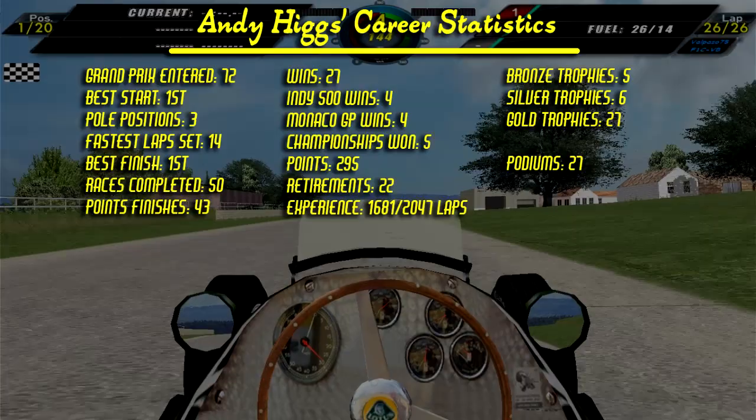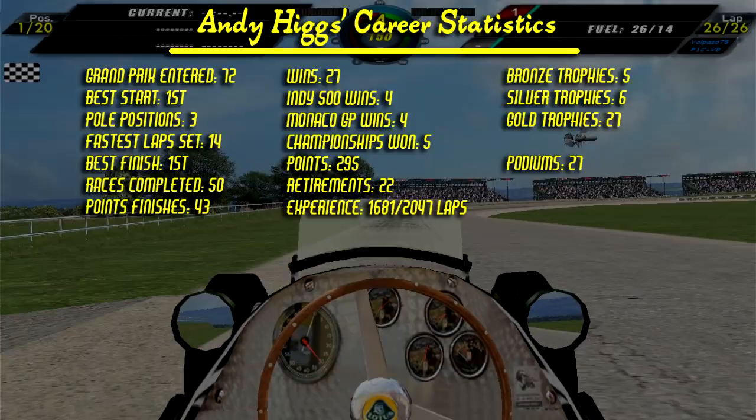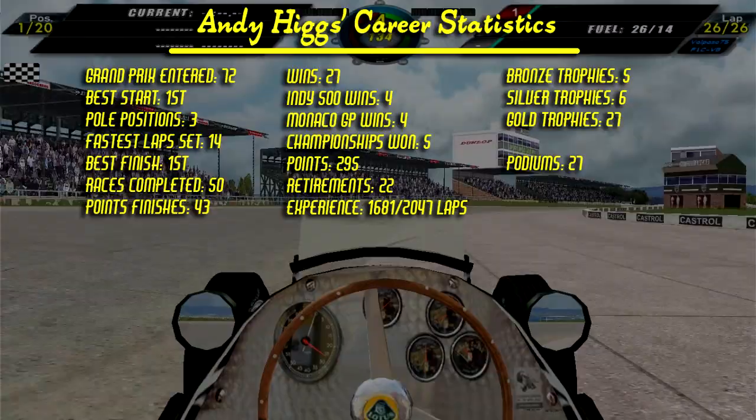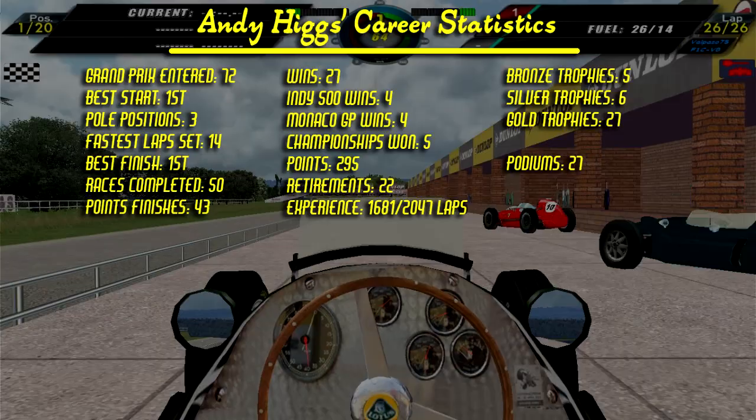Here are the career statistics: this was Andy's 72nd Grand Prix. His best start is from first, he has three pole positions, has set 14 fastest laps, his best finish is first, has completed 50 races — 43 of them in the points — has 27 wins, four at the Indy 500, four in Monaco, has five championships, scored a total of 295 points, retired 22 times, experienced 1681 out of 2047 laps, and has five bronze trophies, six silver trophies, and 27 gold trophies — and as an extension 27 podiums.